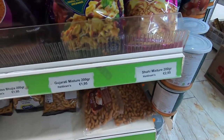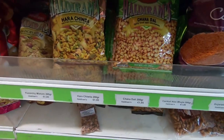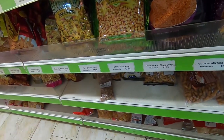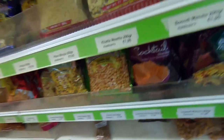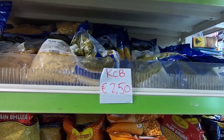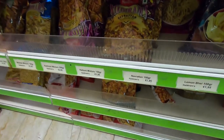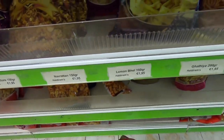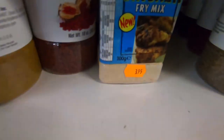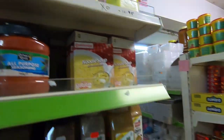First you can see all the snacks — the Gujarati mixture, all the Haldiram snacks that are very famous in India. Most are between 150 to 200 grams and they cost like 1.95 euros. Those are pistachios. You can see here the Navratan, lemon wala gathiya, nimbu masala — everything. You also have other brands and some spices, including Himalayan salt.